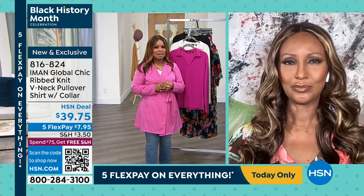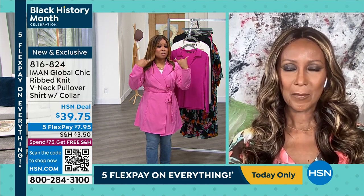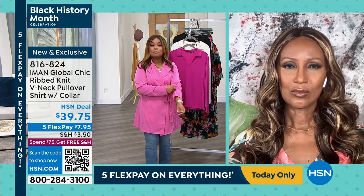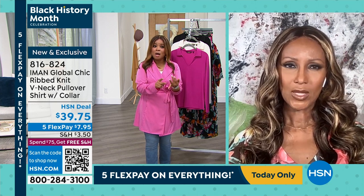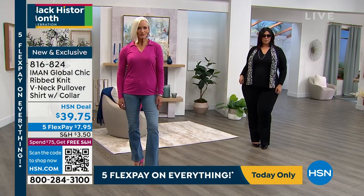Quick update on the jumpsuit: the red choice is now in sellout quantities. If you love that red jumpsuit, place your order today because it will sell out by end of day. Decent quantities remain on the navy and the black, but the red is on its way out.